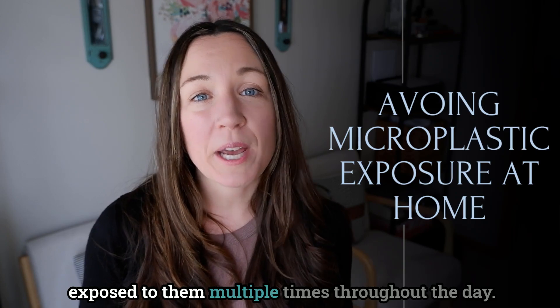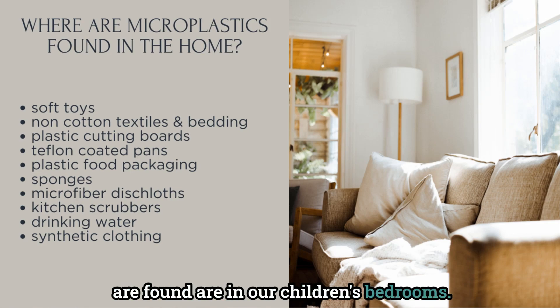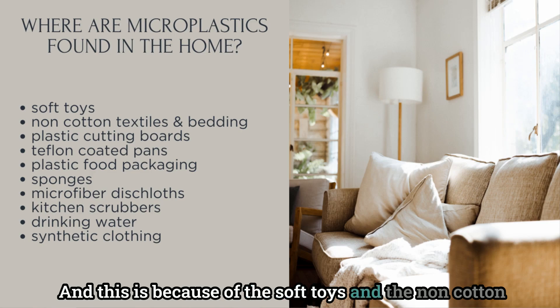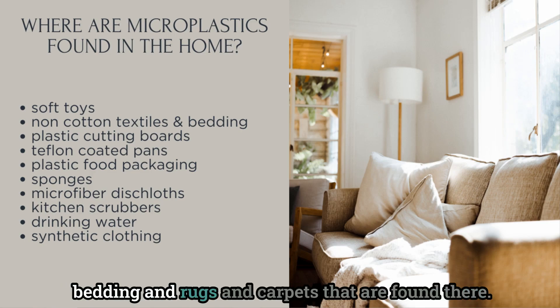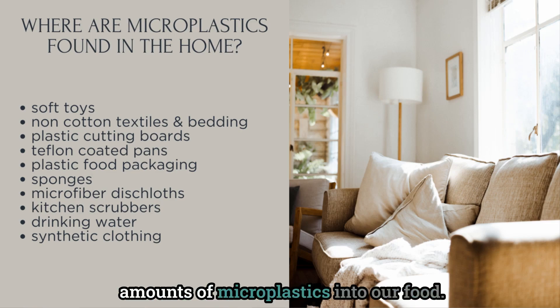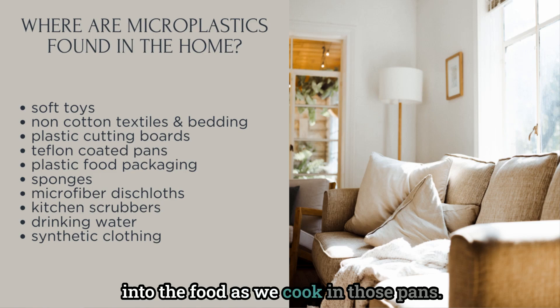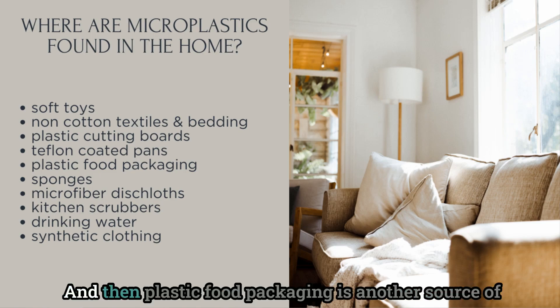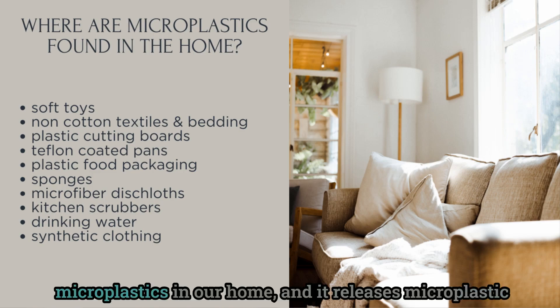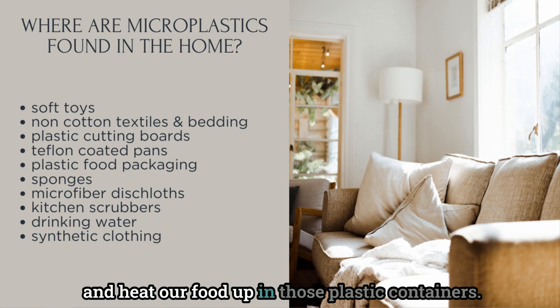With microplastics being found practically everywhere, they are all over our homes and we're exposed to them multiple times throughout the day. The biggest place microplastics are found is in our children's bedrooms, due to soft toys, non-cotton bedding, rugs, and carpets. The second major area is the kitchen: plastic cutting boards release microplastics into our food, Teflon-coated pans can release microplastics as we cook, and plastic food packaging releases microplastic particles every time we open or heat food in those containers.